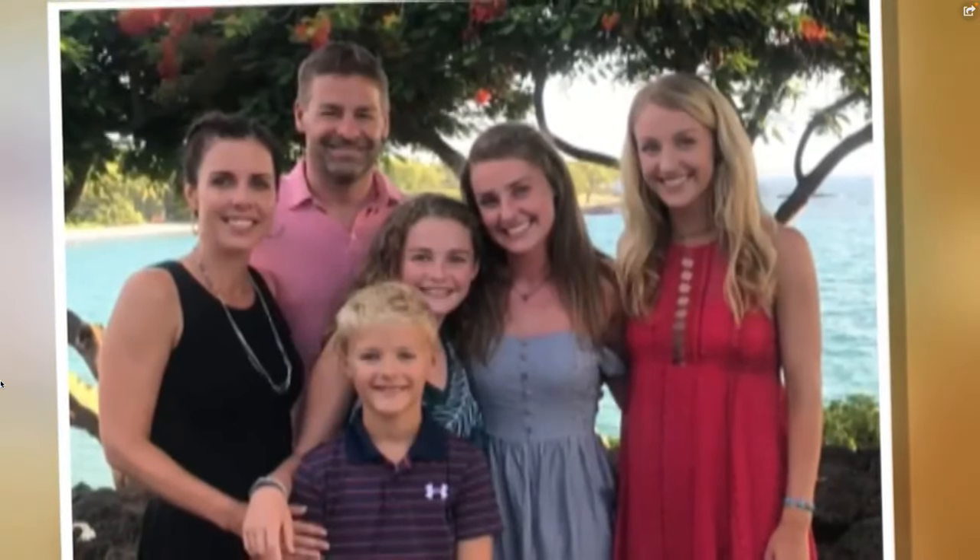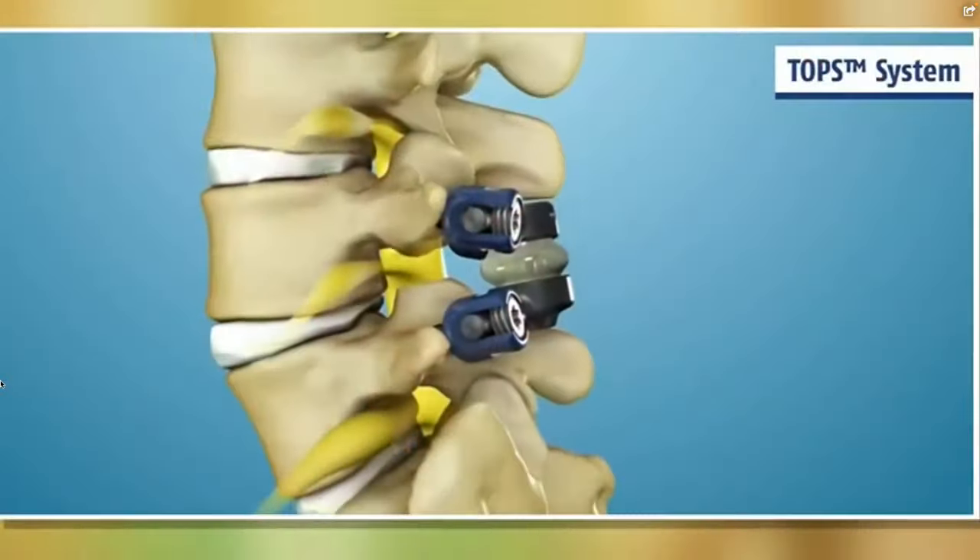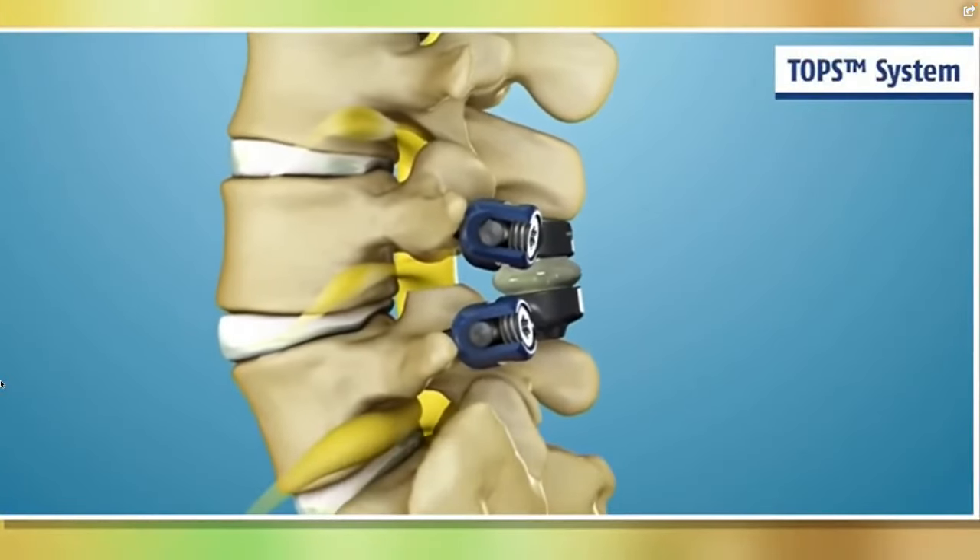The hip used to be fused, and people would walk around kind of like a peg leg, and then the hip joint came around and people got back to activity. And luckily for Nathan, that's what also came around for the spine. It's called the total posterior spine system, or TOPS.